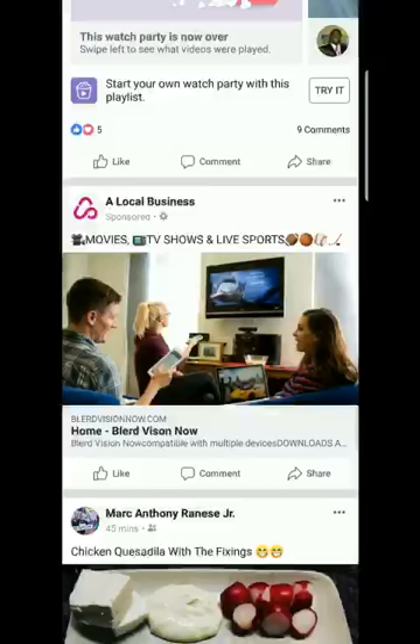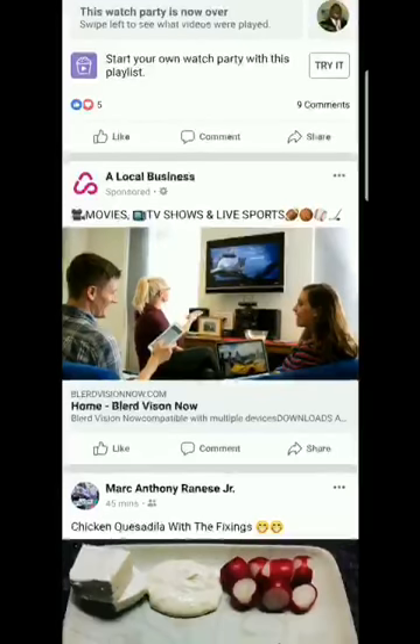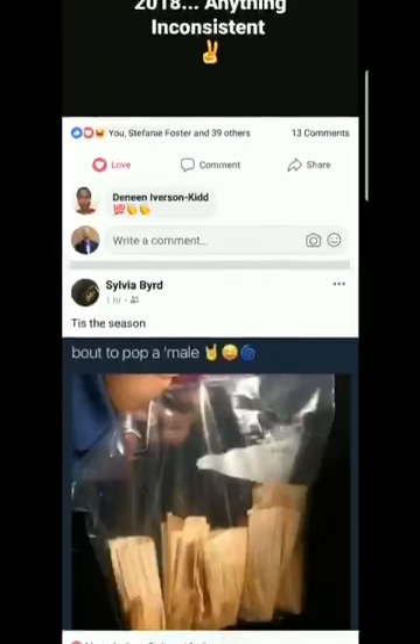Boom — that's how it looks on Facebook right there. It says 'local business' with the logo. What's cool is that if you want the logo gone, you can white label and get your own beacons from Royalty and put your own logo on there — there is an additional fee, but that's fine. It doesn't say Royalty or anything, it's just a symbol. It says 'Sponsored' — that's how Facebook ads are. It has my website, my title 'Movies TV Shows and Live Sports,' and I can click on it to go to blurvisionnow.com.